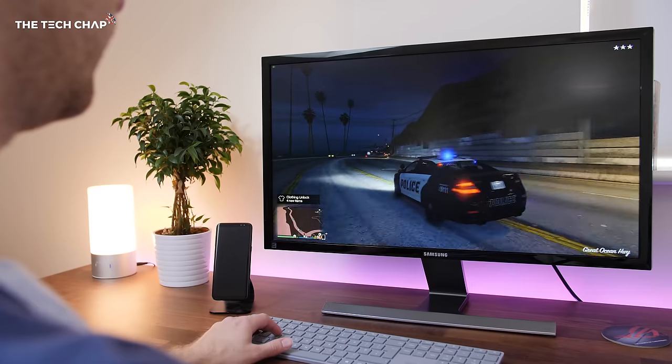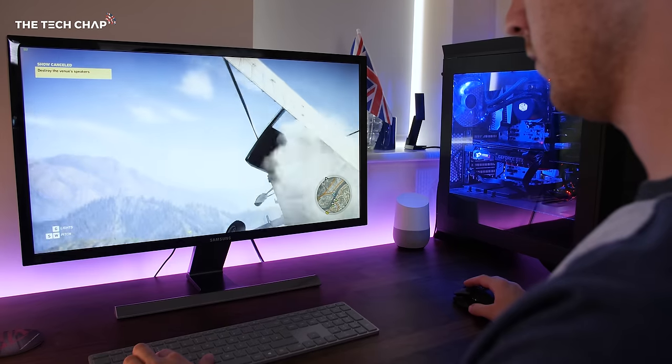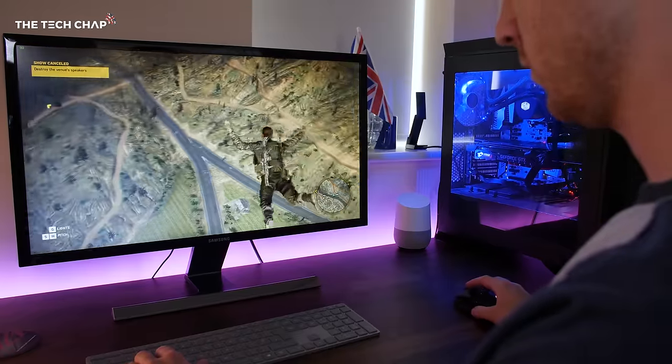4K gaming is awesome. The high resolution means everything's super sharp, detailed and even more immersive. So if you're interested in upgrading to 4K, give me a few minutes and I'll run you through everything you need to know about buying the right 4K gaming monitor for you, including sizes, panel types, G-Sync, refresh rates and even HDR.